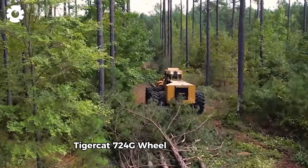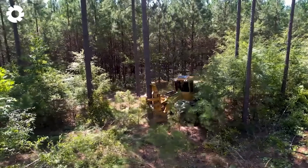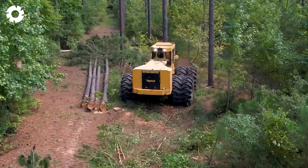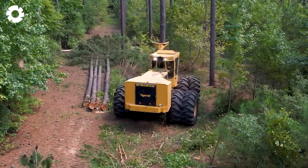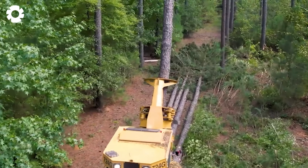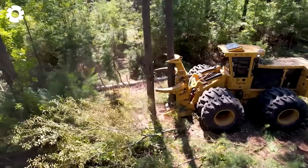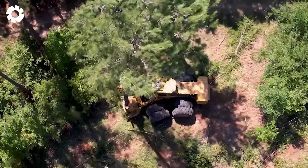The Tigercat 724G Wheel Feller Buncher is a specialized machine equipped with a 300 horsepower engine. With its powerful wheel system and the ability to cut large trees with diameters up to 50 centimeters, it optimizes the harvesting process, ensuring high performance and durability in tough working conditions.